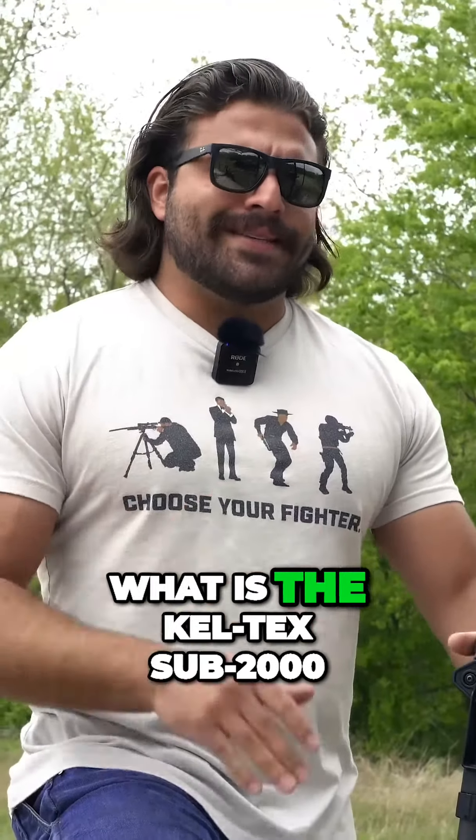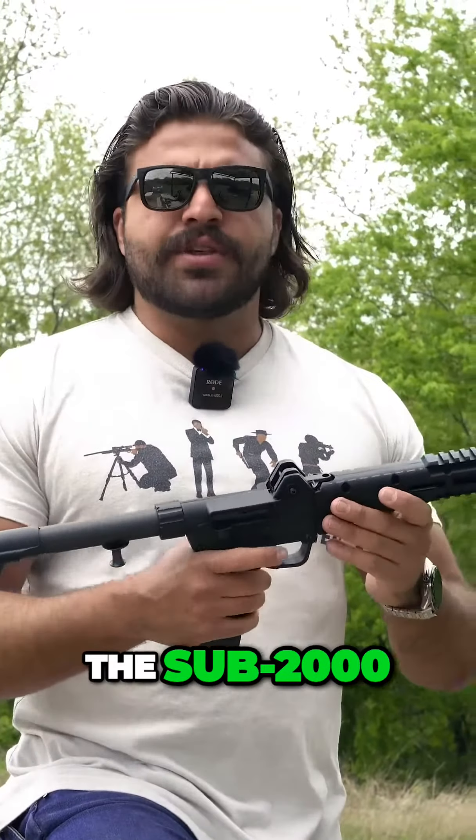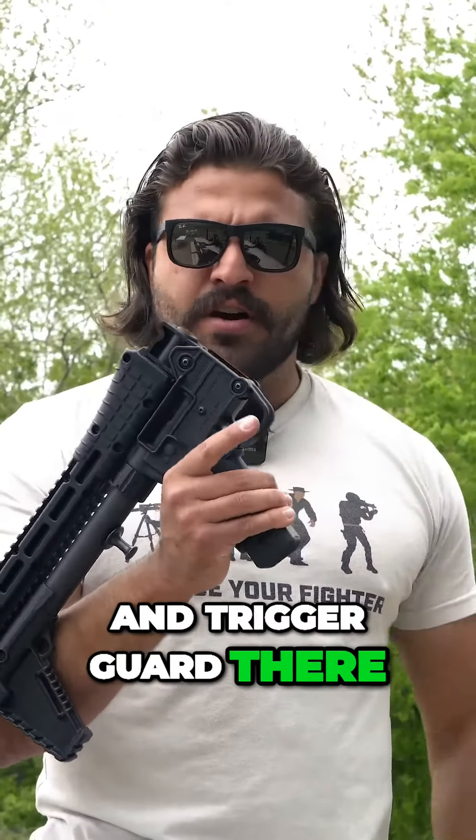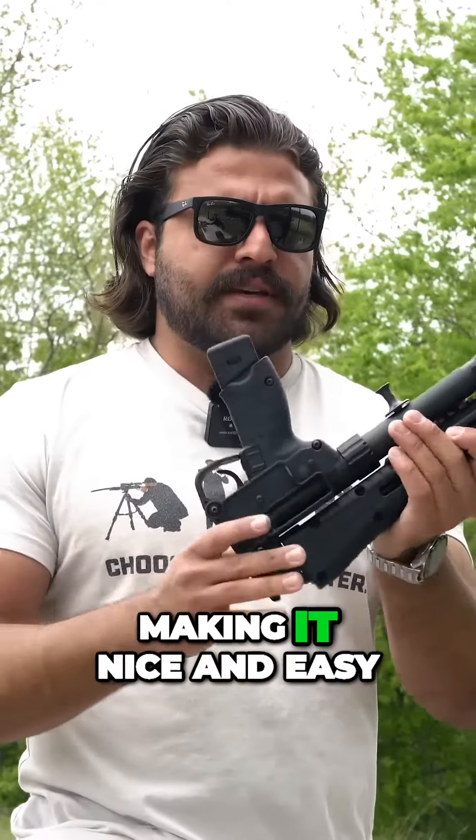So what is the Kel-Tec Sub-2000? Well, the Sub-2000, or the Sub-2K, is the folding carbine offering from Kel-Tec. You just kind of hit that release in the trigger guard there, and the gun kind of folds in half, making it nice and easy, concealable.